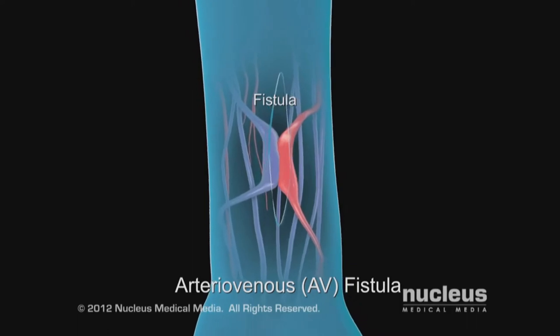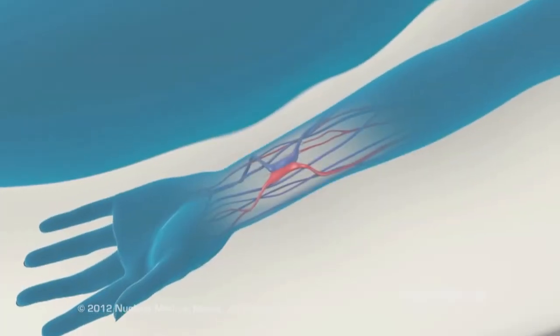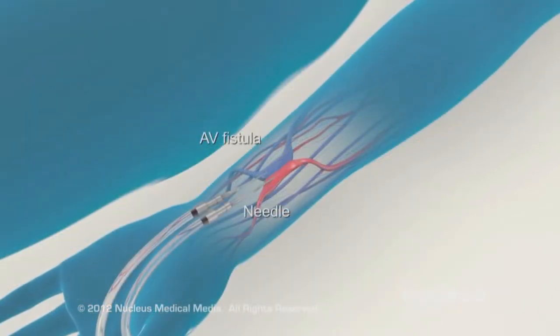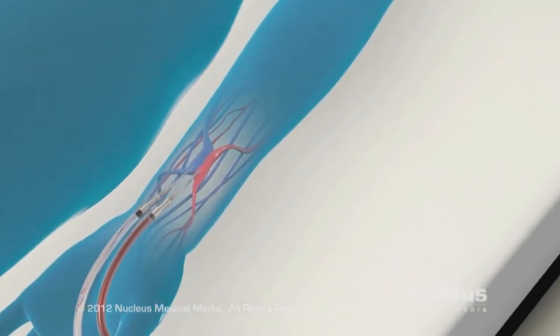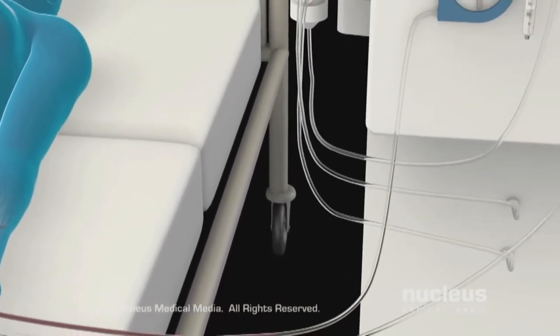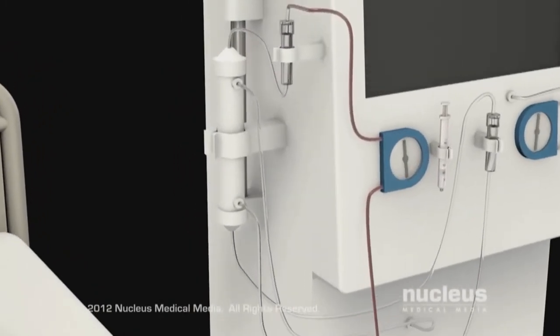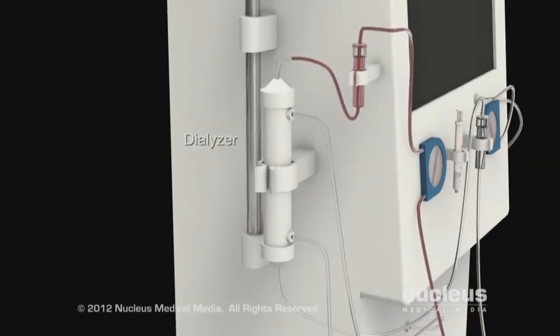This fistula is only for dialysis and cannot be used for blood draws, and blood pressure should not be checked on that side if the fistula is in an arm. Dialysis treatments last about four hours, three times a week. The length of time depends on how well your kidneys work, how much fluid is to be removed, how big you are, how much waste has to be removed, and the type of machine used.